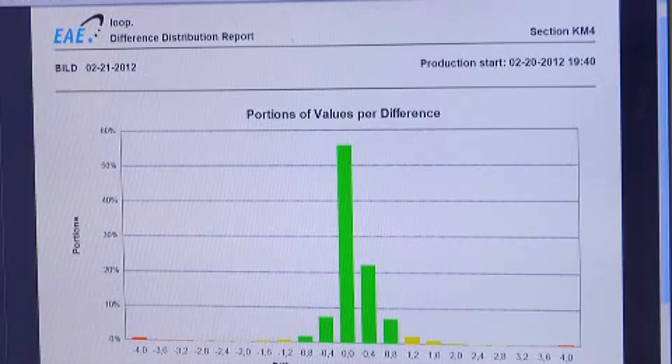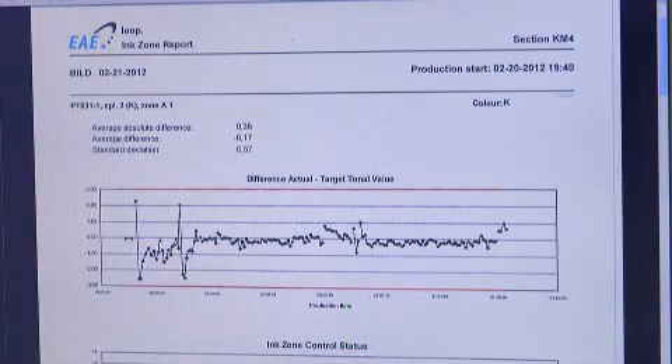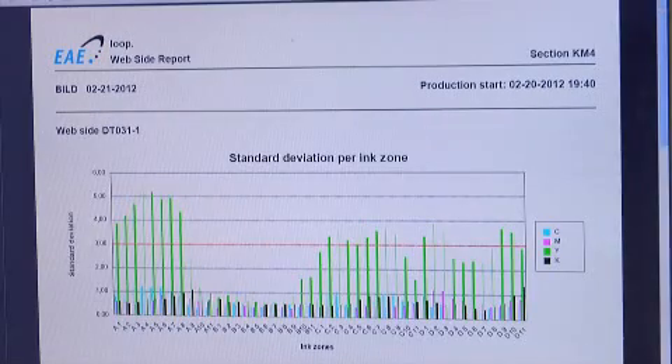Another objective of the loop system was to optimize maintenance. We can analyze the loop system via the VIP in such a way that we notice, for instance, that the number of control operations in a printing couple is increasing markedly. This may be an indication that we need to carry out maintenance on the damping unit, ink unit, or on the rubber blanket.